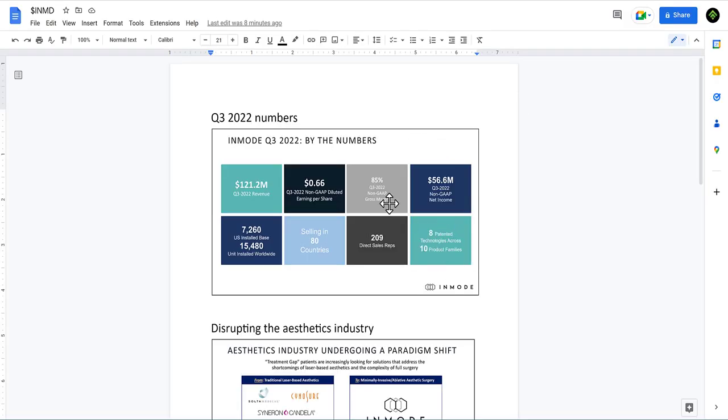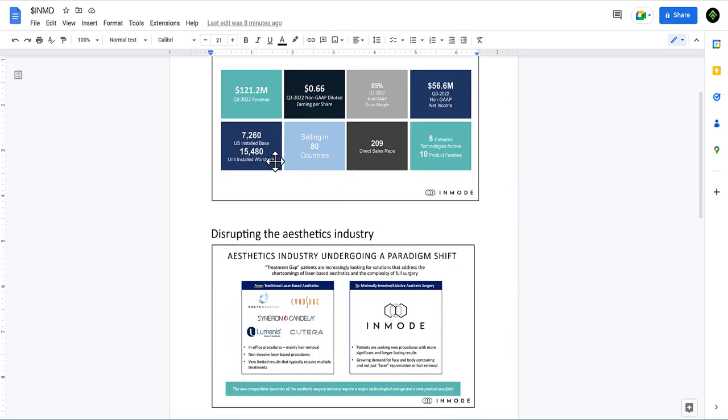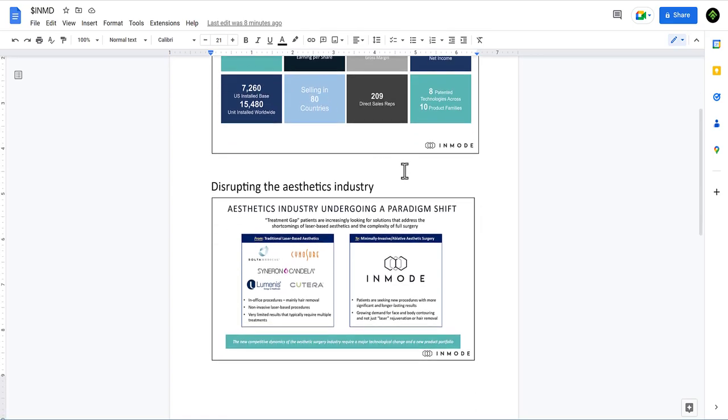From their investor presentation, here are the most important highlights. Their Q3 2022 numbers show $121.2 million in revenue, leading to $56.6 million in non-GAAP net income — GAAP was about $48 million — and $0.85 non-GAAP earnings per share, with an 85% non-GAAP gross margin. They're already selling in 80 countries, have 8 patented technologies across 10 product families, and 15,000 units installed worldwide with 7,000 of them in the U.S.